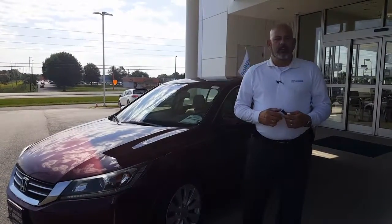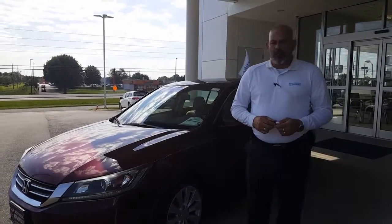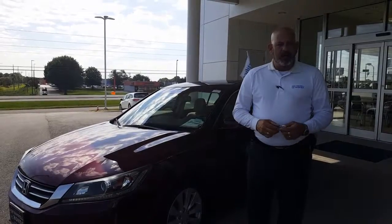Christopher Campbell here at San Bosco Honda. First and foremost, I want to thank you for the opportunity and I appreciate you contacting us.